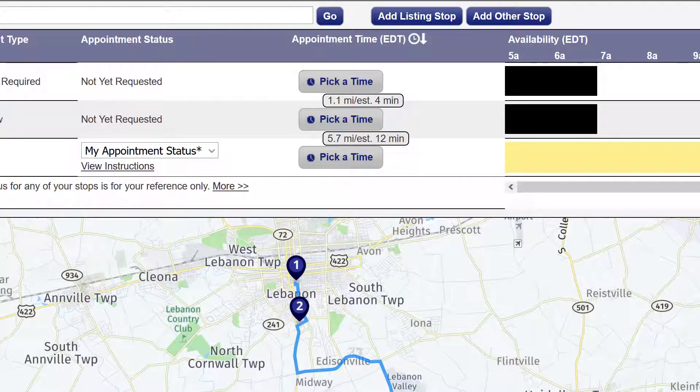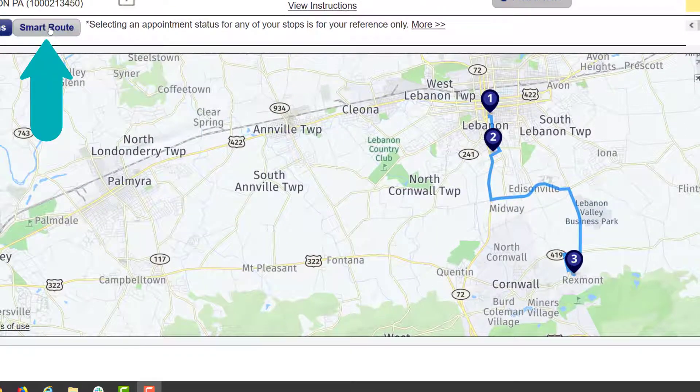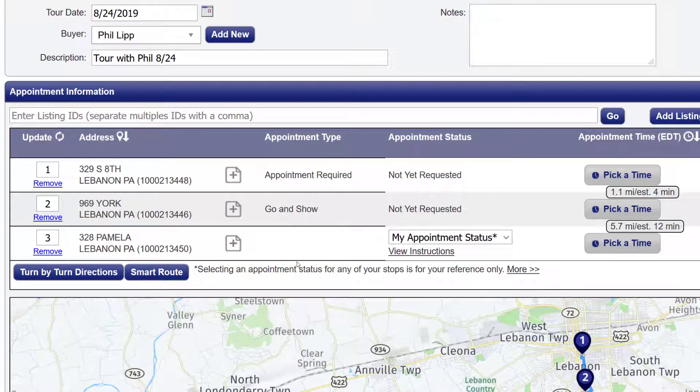After you create your multiple listing tour, you'll see a map displayed that shows where the properties you pulled into ShowingTime are located. This gives you the ability to change the showing order either manually or by using the smart route. Smart route is a really great feature that allows the system to geographically sort the listings in the order that makes the most sense and saves you time. If there's limited availability in the schedule for each of those properties, you may have to manually do that instead.